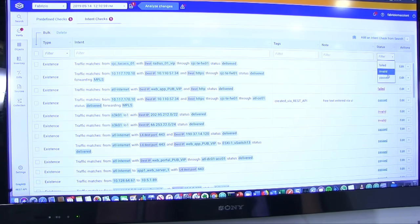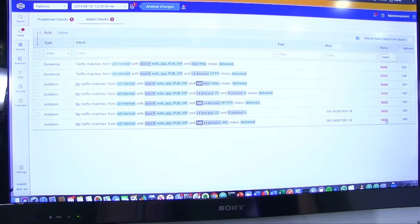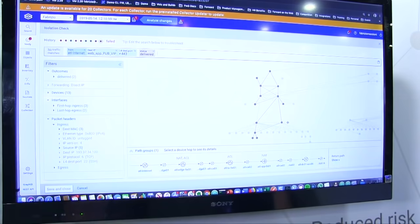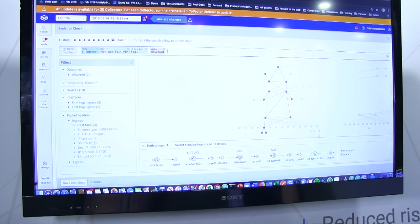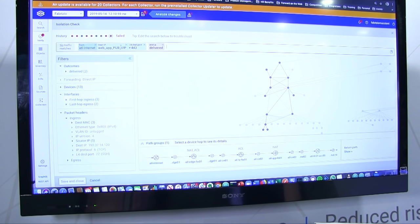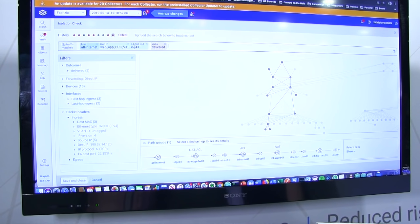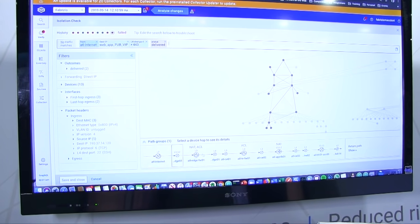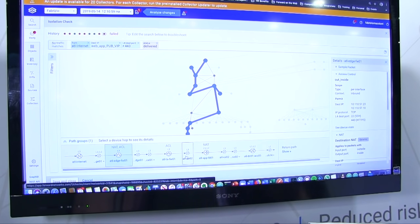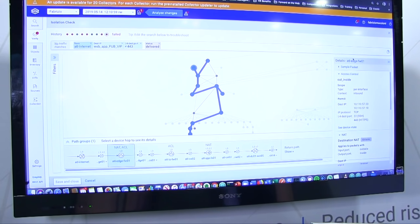We can filter for checks that have passed or failed, and drill down — for example, on a security audit check. Clicking on it provides all the information about that specific check and how the network is behaving. In this case, I'm checking traffic from a device in the Atlanta data center going to a virtual IP, where only port 443 should be configured. It's failing because there are other ports open. Using the platform, I can go and check which port is configured — in this case, SSH is configured in a firewall in the Atlanta data center.